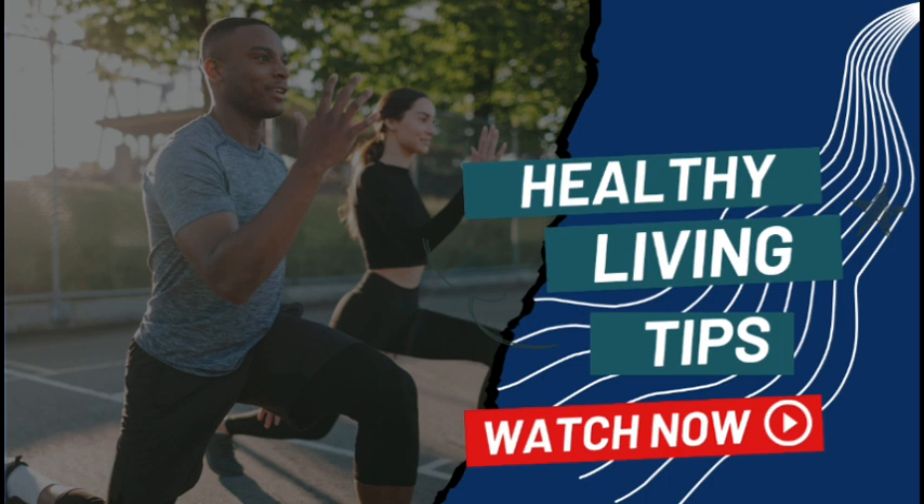As we wrap up this video on healthy living, remember that making small, positive changes in your daily routine can lead to significant improvements in your overall well-being. We hope you found this information useful and inspiring. If you did, please give us a thumbs up and share this video with your friends and family. Together, we can all strive for a healthier, happier, and more fulfilling life. Thank you for watching, and we'll see you in the next video.